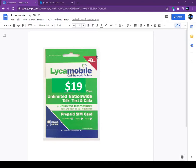If a customer comes to your store, sell the SIM card for $4.99 — you make 5 dollars without doing anything.